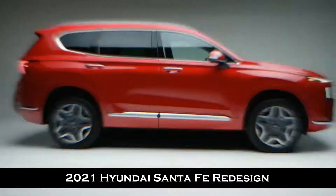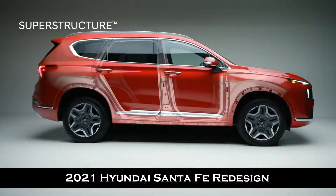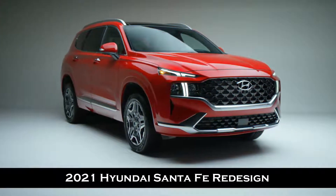Take on the conditions with confidence. At the core of the Santa Fe is the superstructure made of advanced high-strength steel to deliver exceptional stiffness and strength. In the event of a collision, the superstructure helps protect occupants inside the vehicle by absorbing harmful energy and redirecting it away from the passenger compartment.